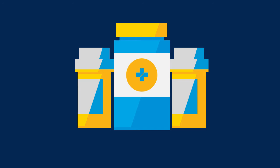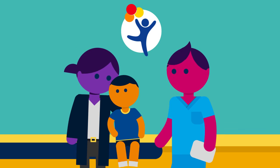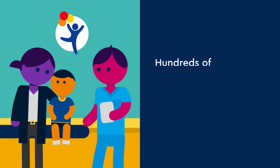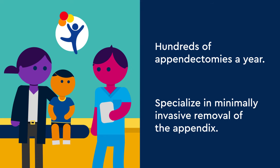Starting antibiotics can improve pain and stop the appendicitis from becoming worse. If your child is experiencing any of these symptoms, it is important to speak with a Children's Hospital Colorado physician. We perform hundreds of appendectomies a year and specialize in minimally invasive removal of the appendix.